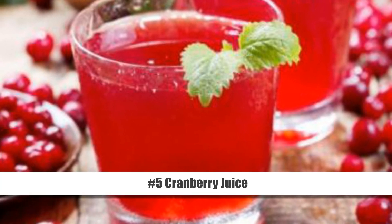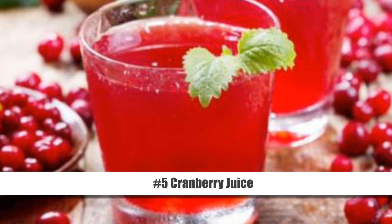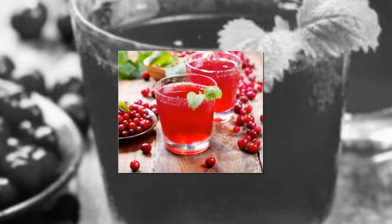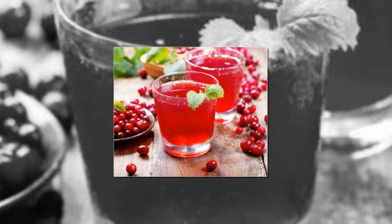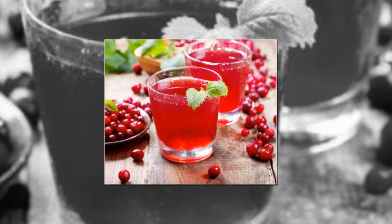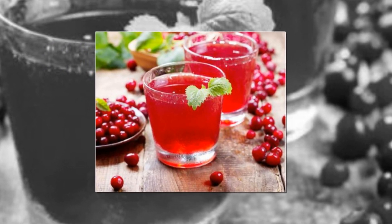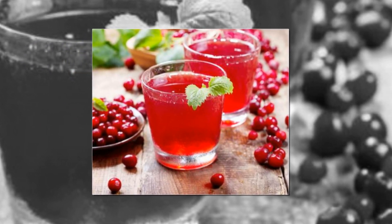Number 5: Cranberry Juice. Cranberry juice is another popular home remedy to cure fluid retention due to its diuretic effects. It is also rich in minerals like magnesium, potassium, and calcium that help maintain proper fluid balance. All you need to do is drink a cup of unsweetened cranberry juice daily for relief. You can also take cranberry pills.